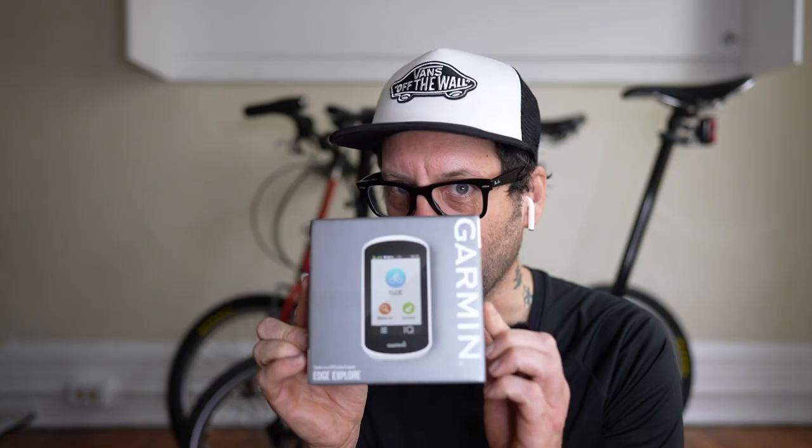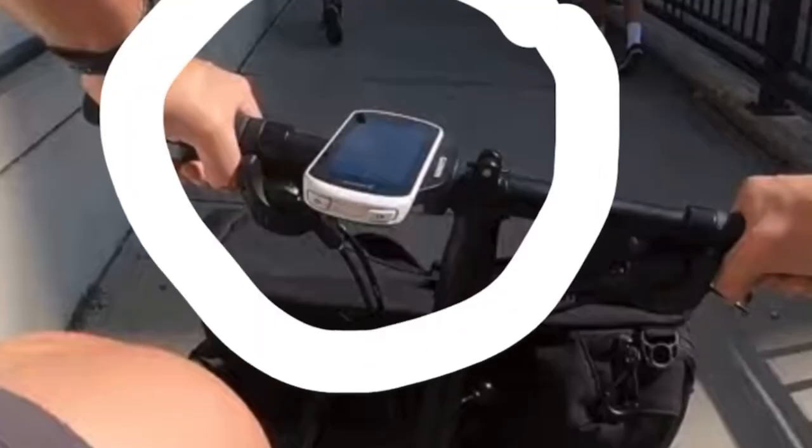Hey everybody, welcome back. Today we are going to talk about computers — not that type of computer, this type of computer. One of the most frequent things that people ask me about is what is this little boxy thing on my handlebars on my Brompton? So in this video we're going to talk about the Garmin Edge Explorer and I'm going to tell you why this is my favorite cycling computer.